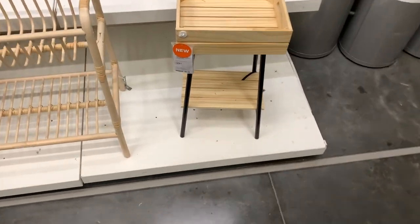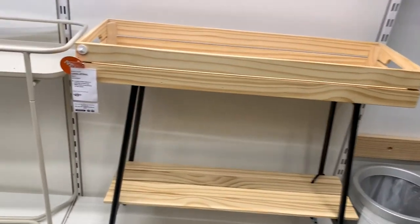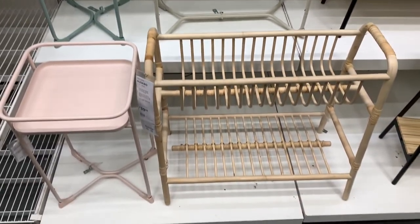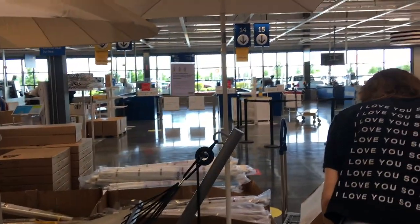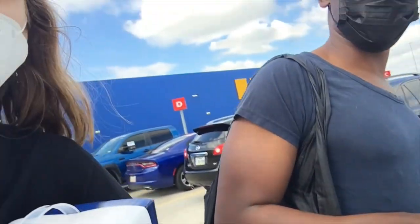And they have new plant stands. Here's this one, and this bigger one. These are ones they've already had before. We got all our stuff — we always bring our own bag because they don't do bags, which is nice. BYOB. The main new item that I got was the vase from the Art Event collection, and I'm really excited about it because it's just really unique.